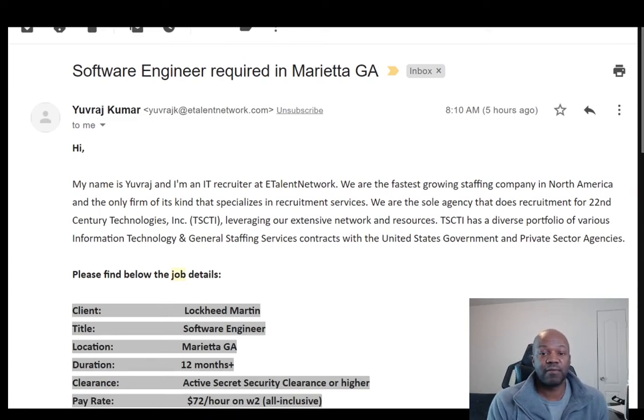Hey guys, this is Bruce and this is Convo Courses. Today we're going to be talking about a job in Georgia for a software engineer.